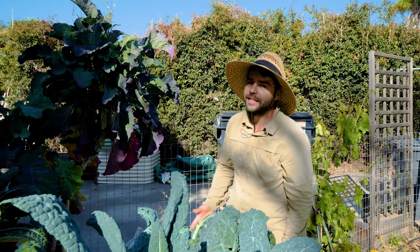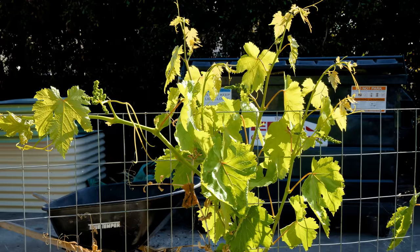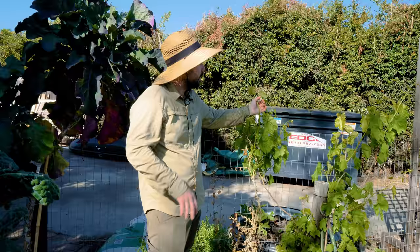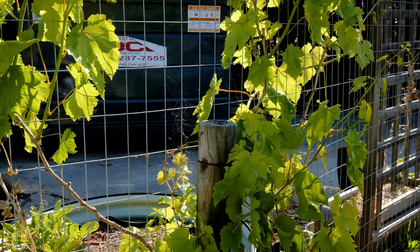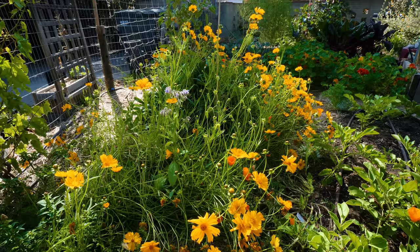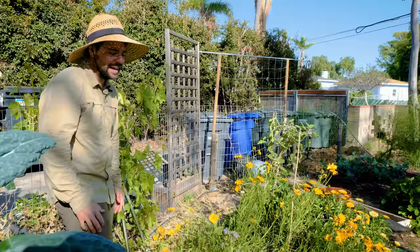Over here is my grape, and it's actually starting to set a lot of fruit. Last year it got quite large but never fruited at all, so it looks like it's finally established enough. I have at least a dozen clusters. This is a red flame grape — a classic seedless table grape that does well in Southern California.